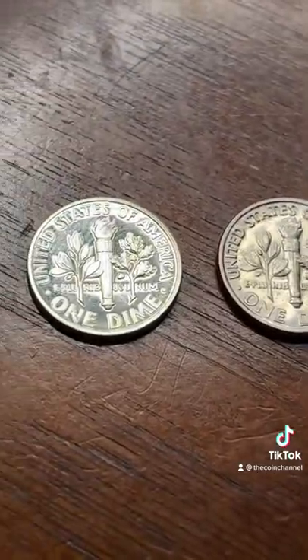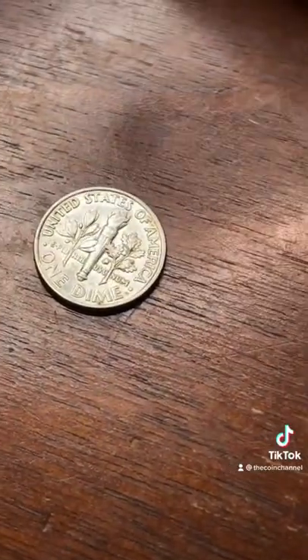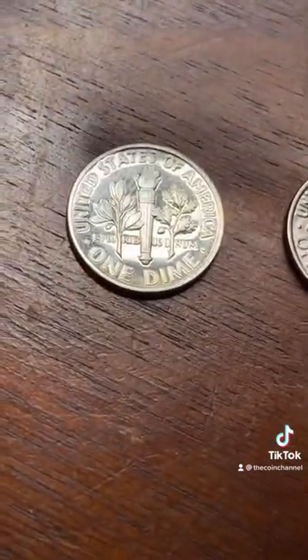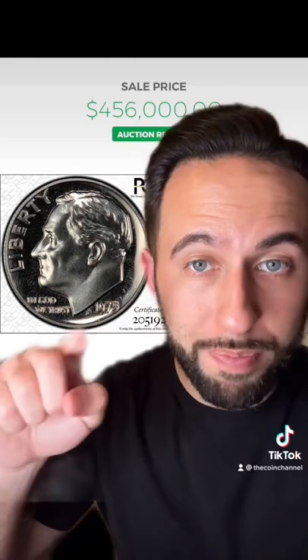Last thing, it has to be a proof coin. This one's normal — you see how there's pretty much no reflection at all. But on the other side, you can easily see the reflection. So, a 1975 dime, no mint mark, and it has to be a proof coin with that mirror finish. Then you have a dime worth over $400,000.